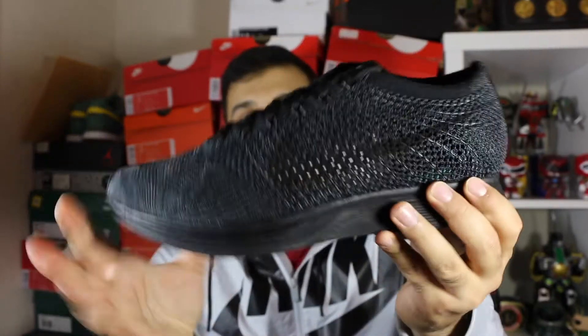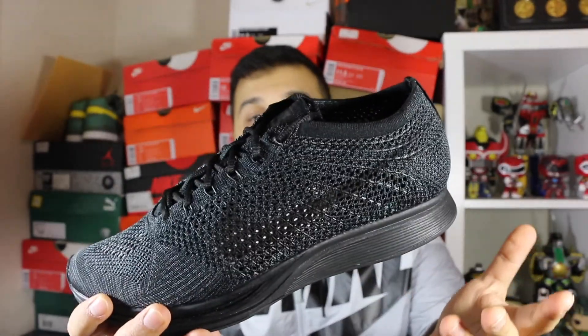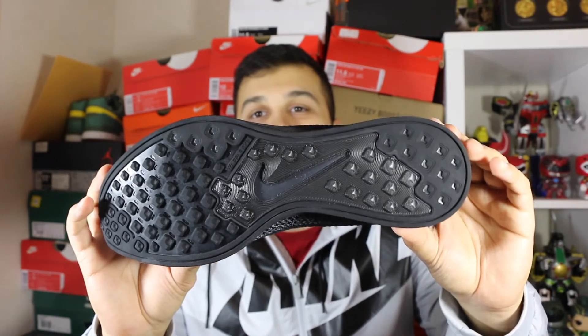Everybody pretty much knows the Flyknit Racer — super lightweight, very comfortable. The only thing about racers for me is they run pretty narrow, so I usually get a 12. I ended up getting 11 and a half in both the white and black ones and they fit me fine, so I don't know what it was before — I was pretty convinced I had to get a 12 but 11 and a half fits pretty good.